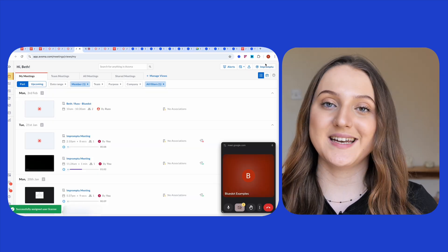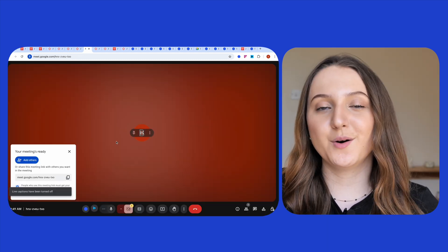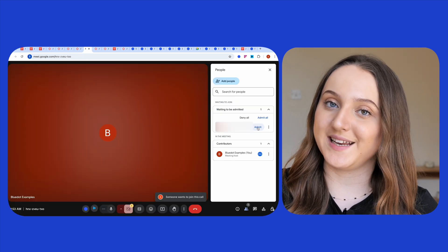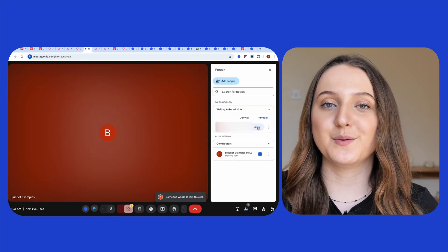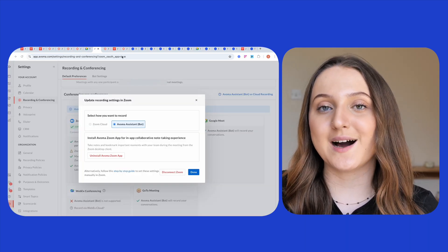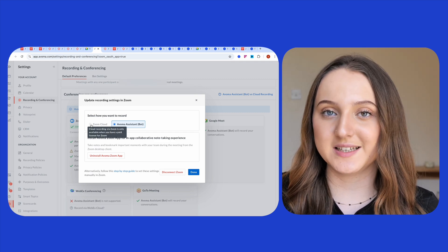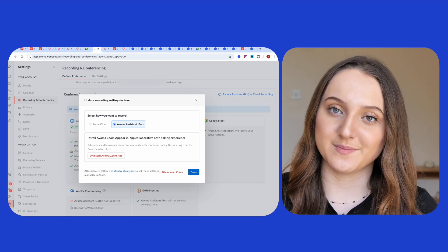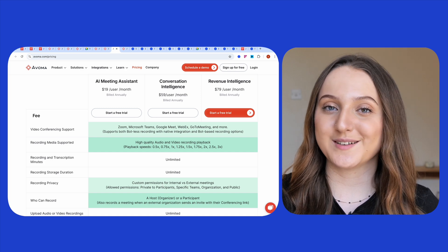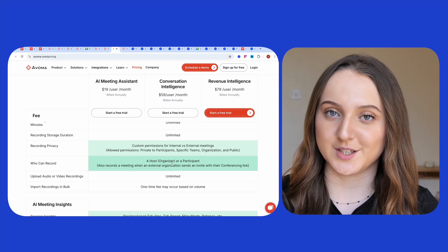Or you can have Avoma join an ad hoc meeting too. You just have to click the impromptu button in the top right-hand corner of the screen, and then copy over the meeting link into the box that will pop up. In both instances, you will see the Avoma bot in your meeting with you, so be prepared that you'll have to admit it into the meeting. If you don't want a bot in the meeting with you, you can also use a Zoom cloud recording feature, whereby Zoom will record your meeting and then send it over to Avoma for transcription, analysis, and note extraction. With each of Avoma's plans, users get unlimited recording and transcription minutes, unlimited recording storage duration, and you can upload an unlimited number of audio or video files for transcription too.